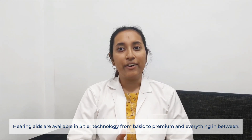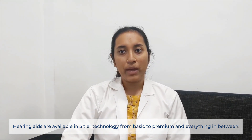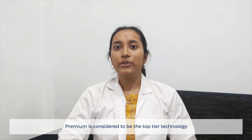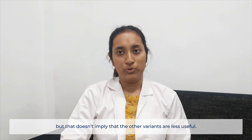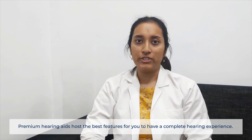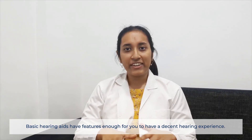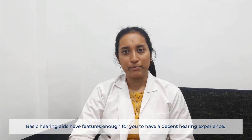Hearing aids are available in 5-tier technology, from basic to premium and everything in between. Premium is considered to be the top-tier technology, but that doesn't imply that the other variants are less useful. Premium hearing aids host the best features for you to have a complete hearing experience, while basic hearing aids have features enough for you to have a decent hearing experience.